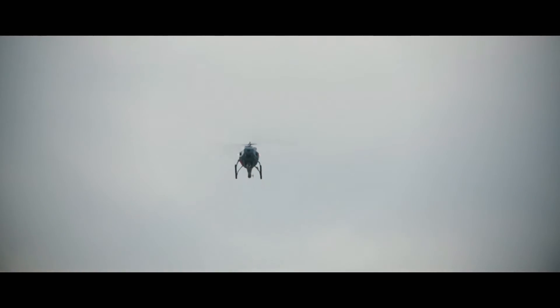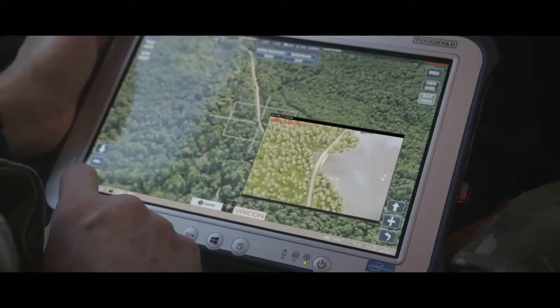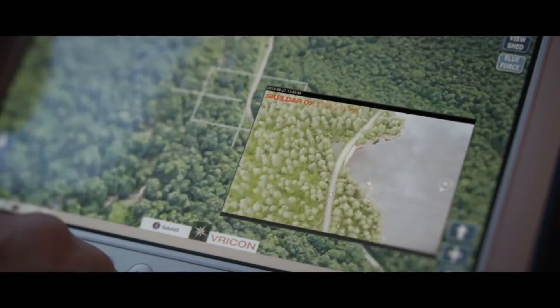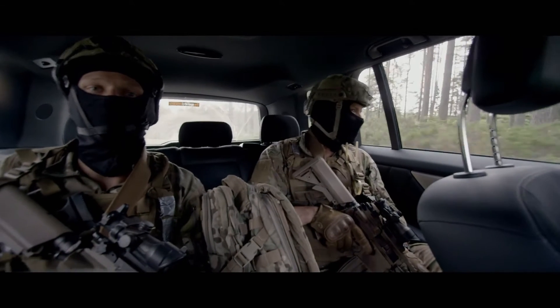Tracking target now, he's heading south, south-west. Real-time information is a powerful asset. Having access to Skelder's sensor image really helped improve our situational awareness.